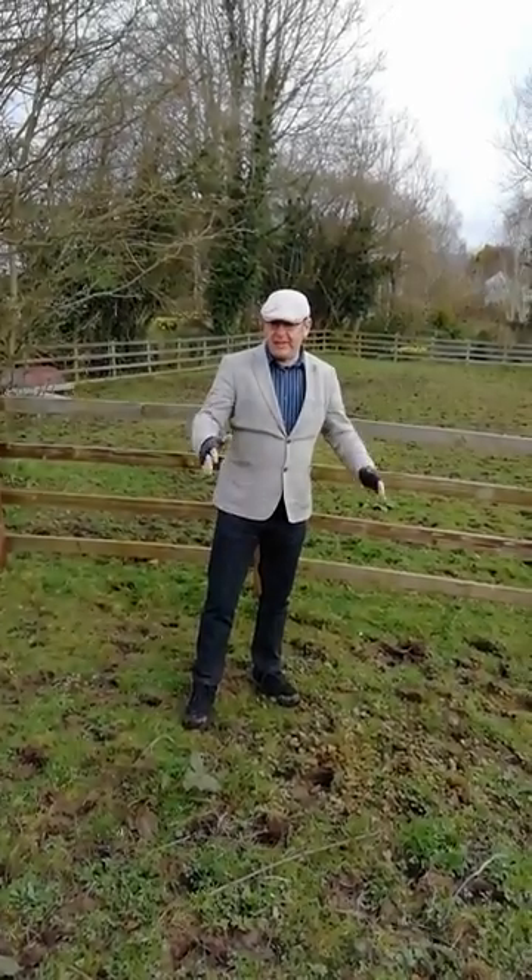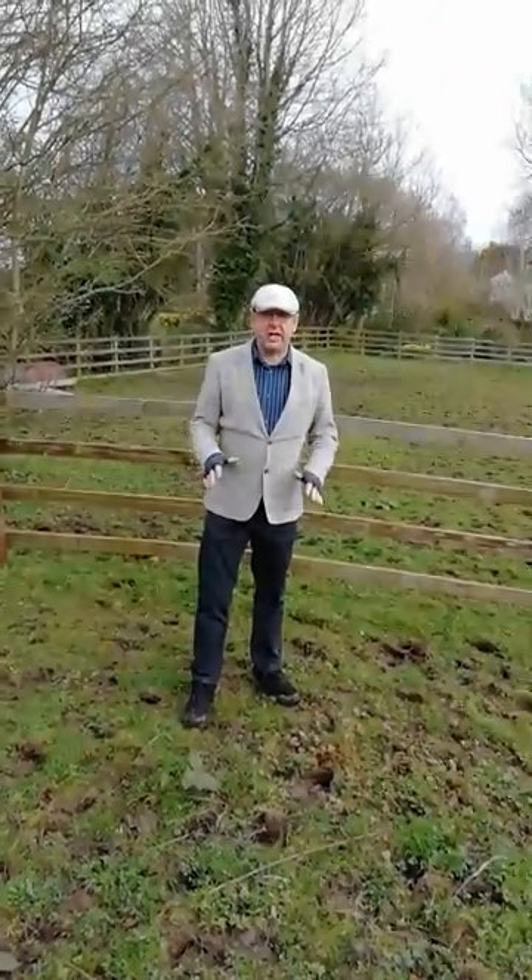So here we are on a bit of Offa's Dyke. I'm actually standing on the bank of Offa's Dyke. And the first thing you'll probably say is, well, where is it? Well, that's the point, isn't it?